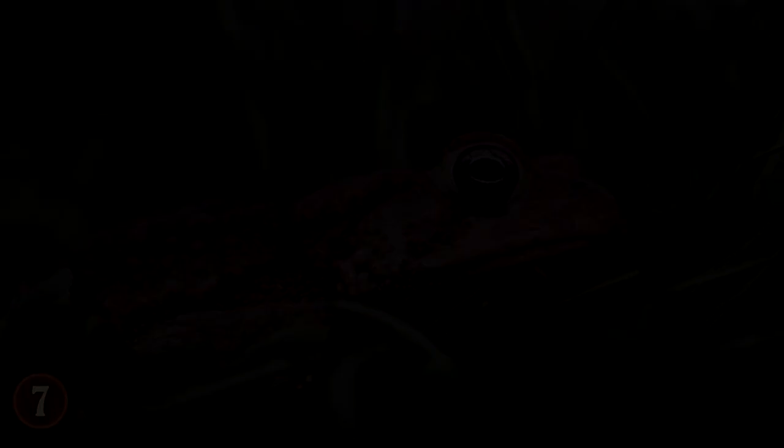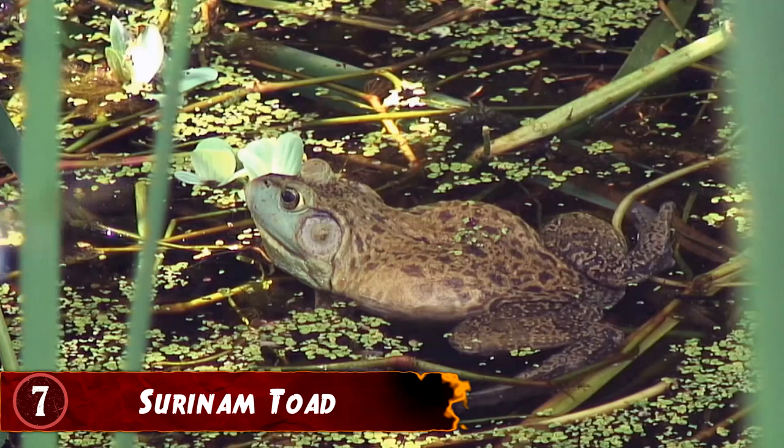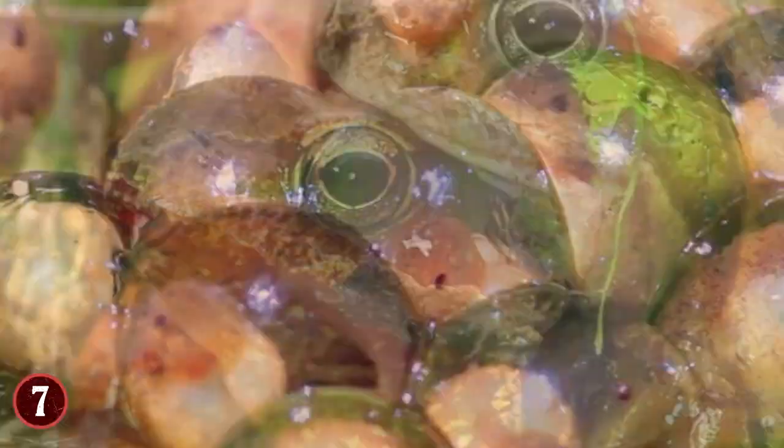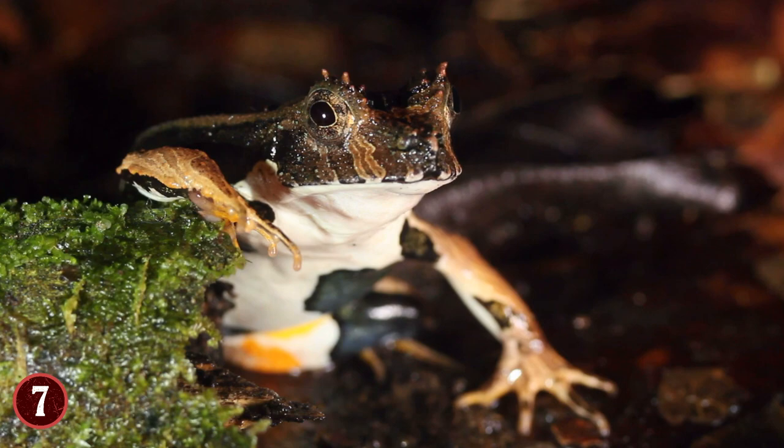Number 7: Suriname Toad. It is a natural instinct in the animal kingdom for a mother to protect the eggs that she's laid. But when it comes to the Suriname Toad, this mother takes a very extreme approach to ensure that her soon-to-be toadlets get the protection they need. When the female Suriname Toad is ready to reproduce with a male, she'll release about 60 to 100 eggs from her body, and the male that she's mating with will fertilize them. However, the male will then take the eggs he's fertilized and literally push them onto the mother's back — for as many as he can fit onto the female.